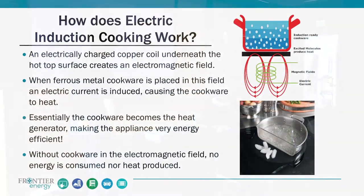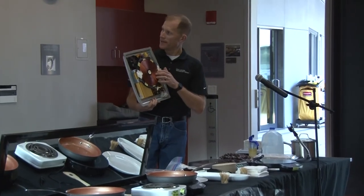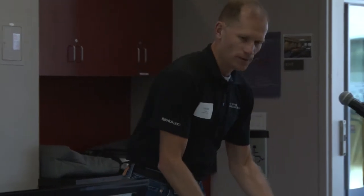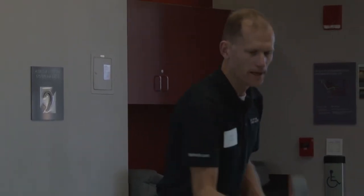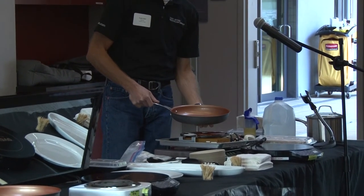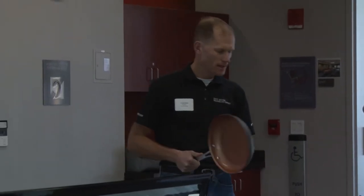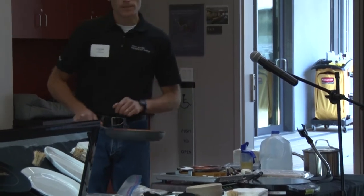These are the nuts and bolts of how induction works. It's electronic — you've got this coil underneath. What's the magic behind the curtain? It's a copper coil. Run electrical current through it and it creates an electromagnetic field. The key here is a magnetic, ferrous metal introduced into that field — the eddy currents pass through that metal, and the resistance in that alternating current excites the molecules of the pan directly. The pan essentially becomes an extension of the cooking appliance through induction, which makes it very energy efficient. As soon as you take the pan away from the field, the appliance stops consuming energy.